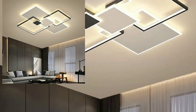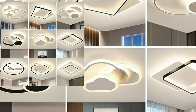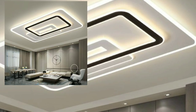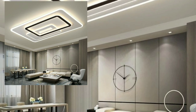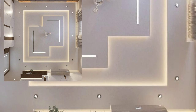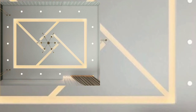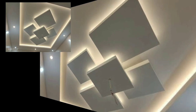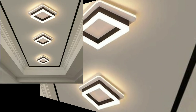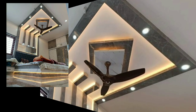Hello boys, welcome back to my YouTube channel. I hope you are all fine and good. In this video, you will see very beautiful and very stylish unique lighting ceiling designs. Today I'm sharing with you 40 plus stylish lighting ceiling home decoration ideas.